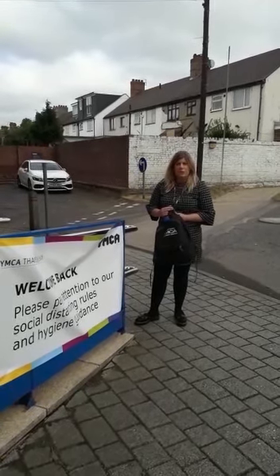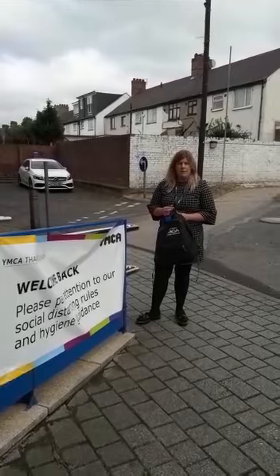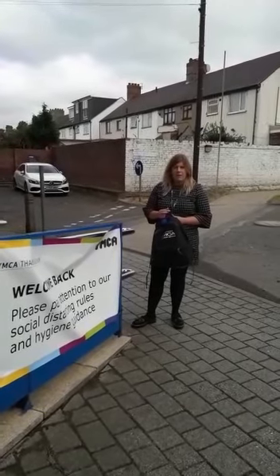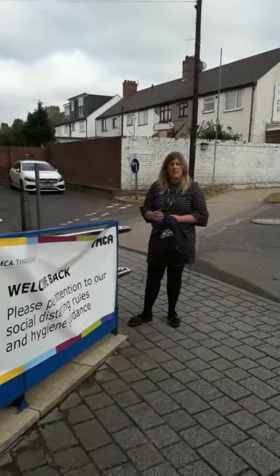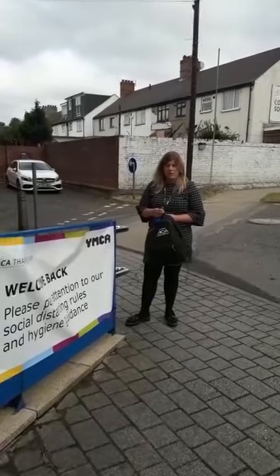Good morning and welcome to Primary City One Pre-School. My name is Charlotte Thorby, I'm the Primary Manager here at the FACCA. I'm going to take you through the pick-up and drop-off process here at the pre-school today.